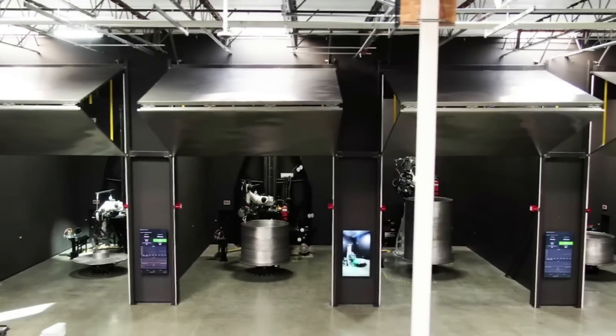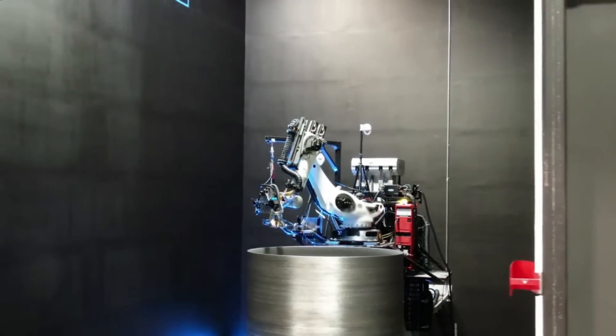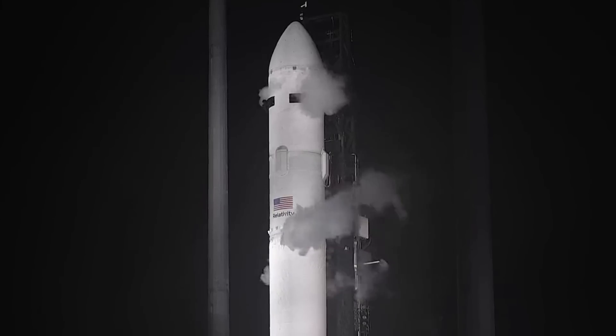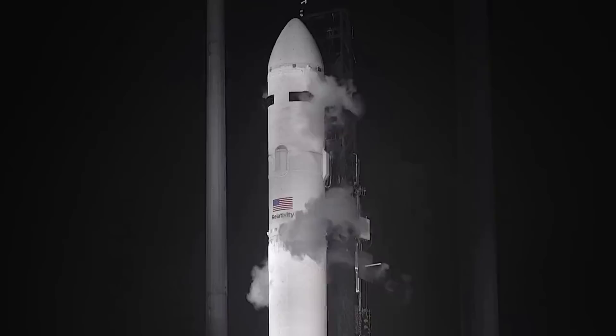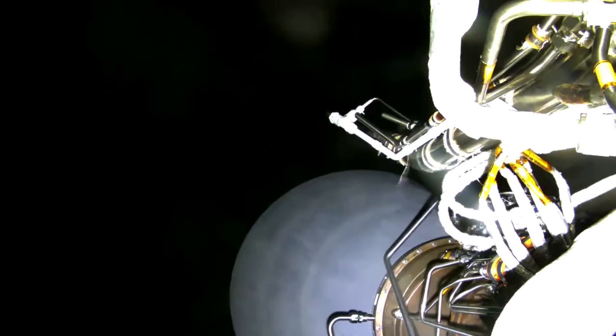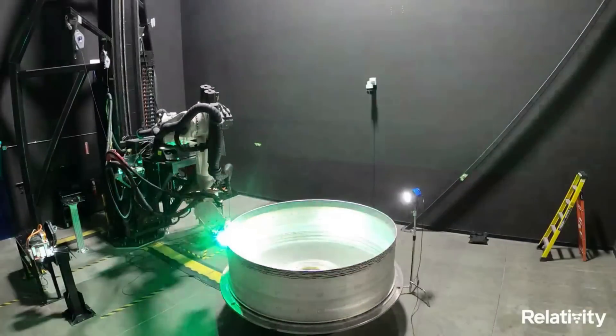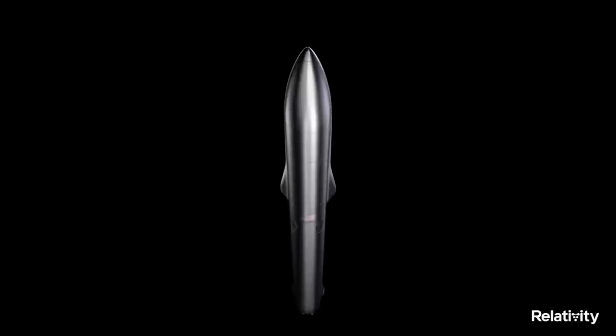Over at Relativity Space, the company is now entirely focused on the development, manufacturing, and testing of the Terran R launch vehicle. While at first the company was primarily working on the Terran 1 rocket, with its maiden flight complete, Relativity has officially moved on and retired the small lift vehicle. They learned a lot of valuable lessons, primarily in the manufacturing process, and are now applying these skills to the next rocket.